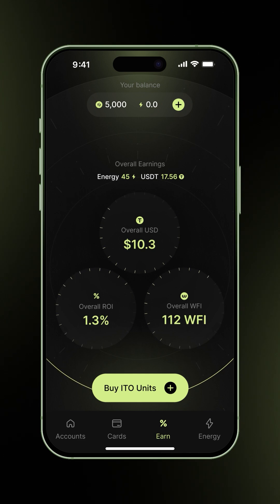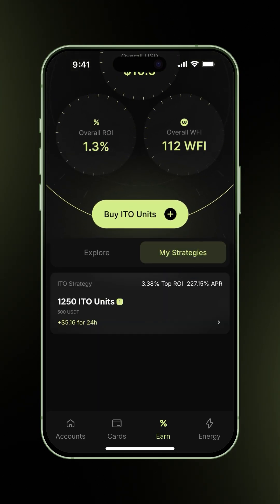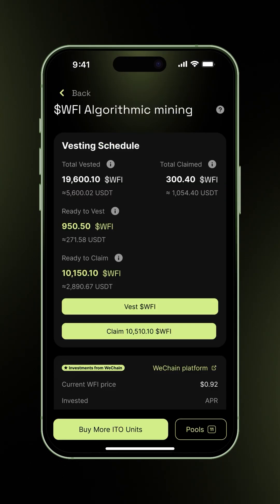From the Earn tab, scroll down and tap My Strategies. Select your active ITO strategy. This is where you manage both Vesting and Claiming.